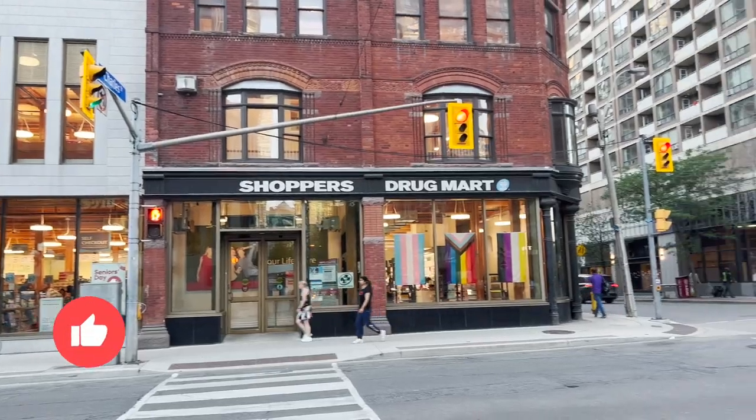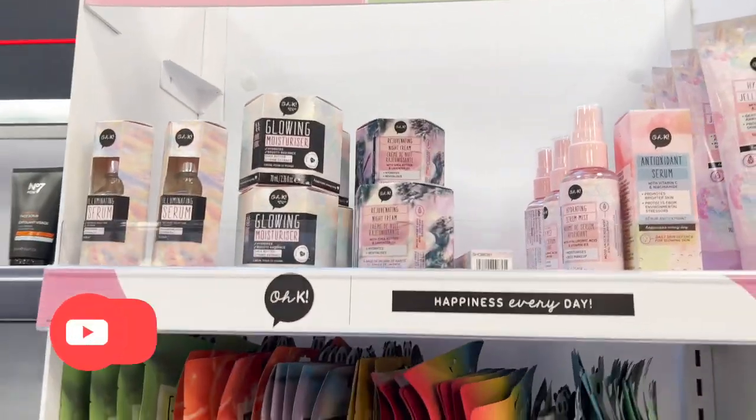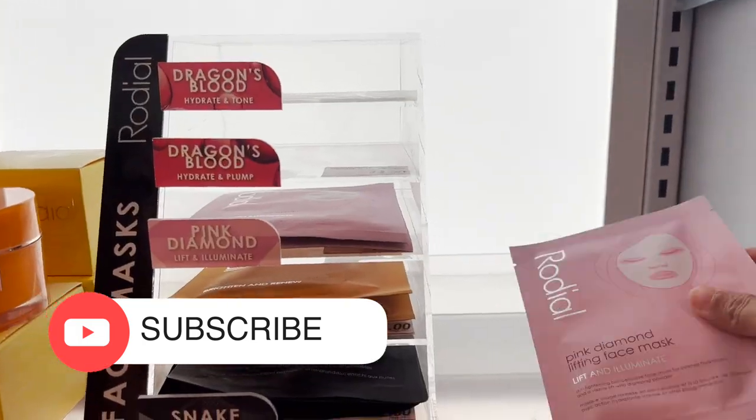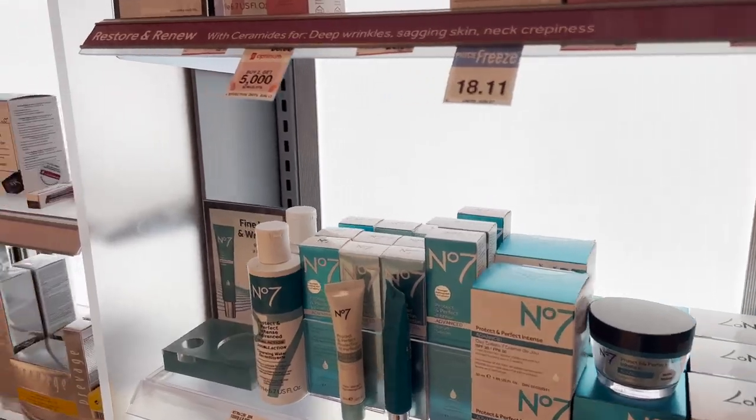I immediately went to the drugstore next to my house named Shoppers Drug Mart. As you can see, it's always crowded as it's one of the best in Canada. They sell all kinds of drugstore skincare including masks, creams, serums, and even makeup products.